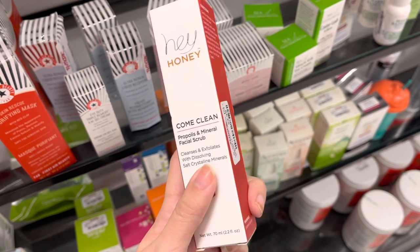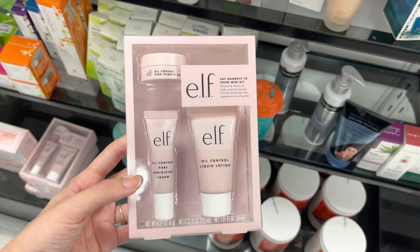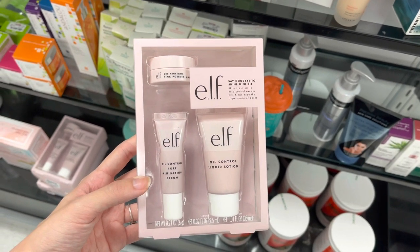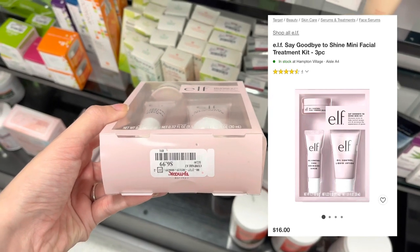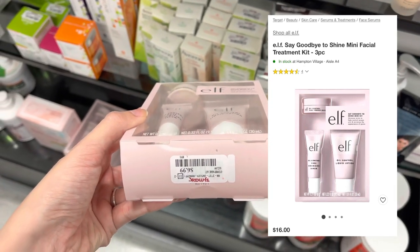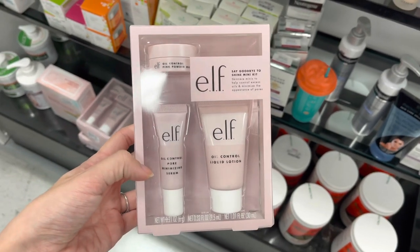I haven't seen Hey Honey products in a long time, so that was pretty cool. Next we have some Elf Skincare — this is an oil control set. They have this set for $16 at Target, but it was only $6.99 here at TJ Maxx. That's a pretty good deal on that Elf set.